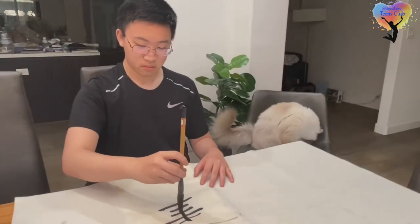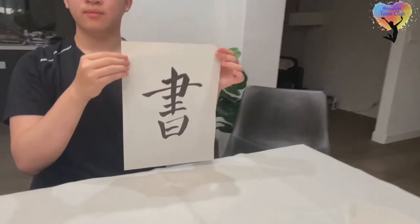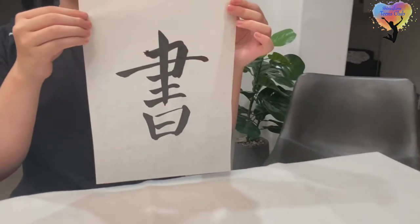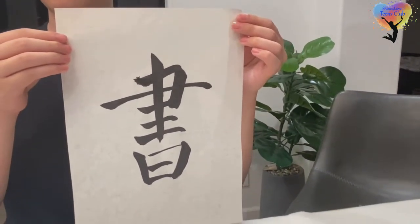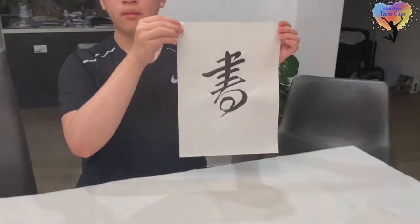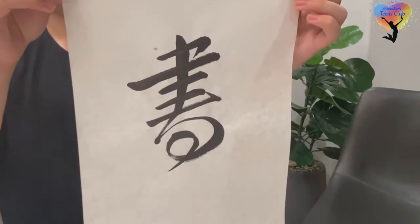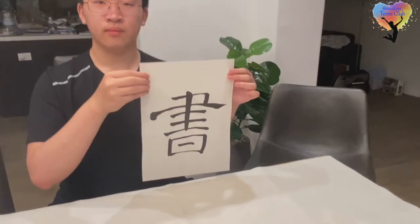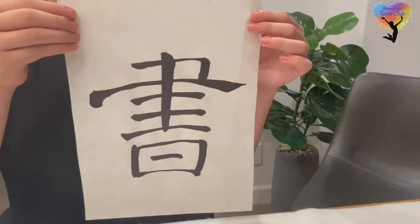There are also many different styles and scripts of Chinese calligraphy. This character is an example of Kai Shu, or regular script, which is most commonly used today. This is Qin Shu, or running script, which is more relaxing and stylish. This one is Li Shu, or clerical script, and it was most commonly used during the Han Dynasty.